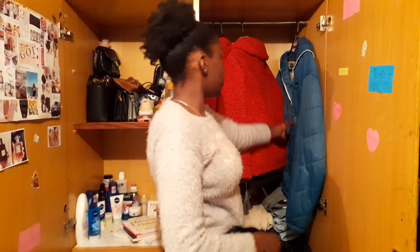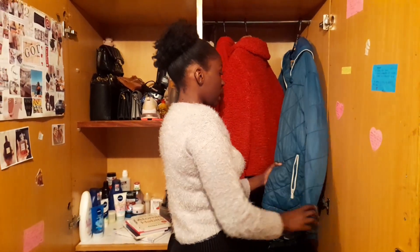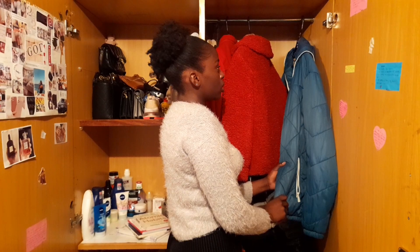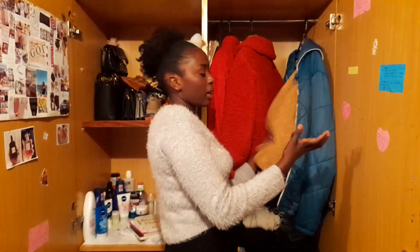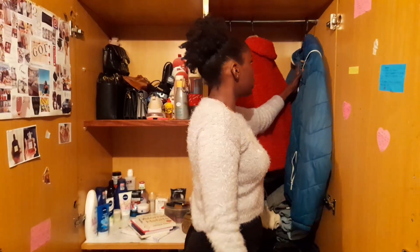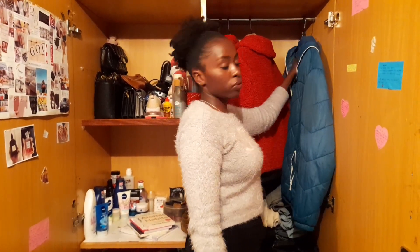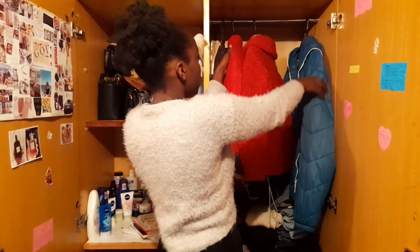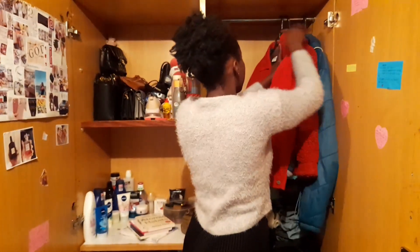Then, on the last hanger, I have my raincoats. I keep my raincoats here. And then this cover-up, and some of my other cover-ups. That's it for this first side.